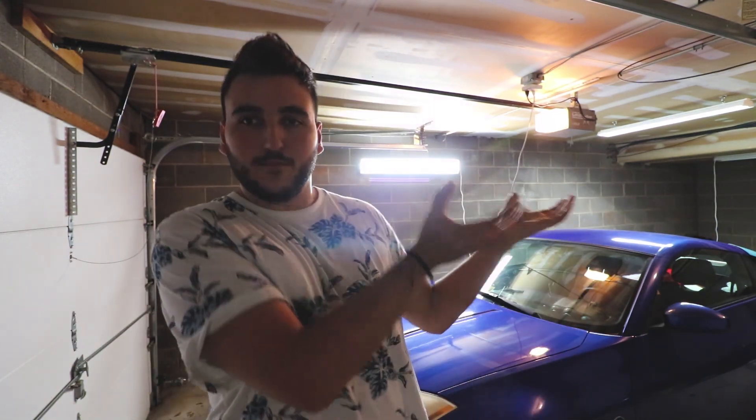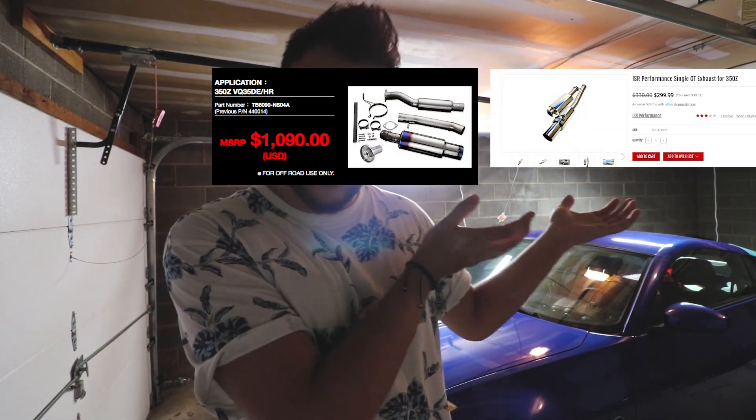You can get a $900 or $1,000 exhaust, or you can get a $200 exhaust. A Tomei is like a thousand dollars or something, or you can get a Megan Racing one for like $200, $300, or $500. An ISR is like the cheapest one and it sounds pretty good. So you don't have to go all the way up and get the most expensive one — and the most expensive one doesn't always mean the best one.